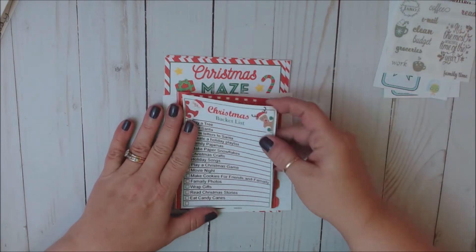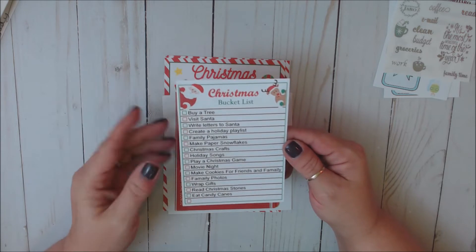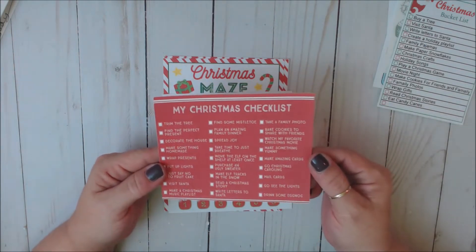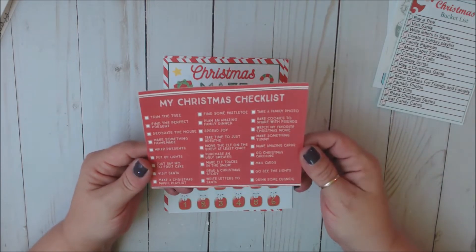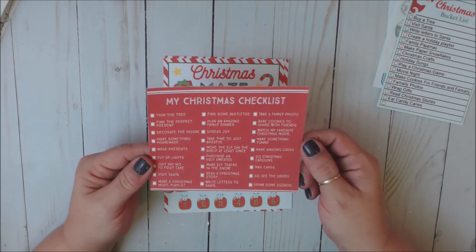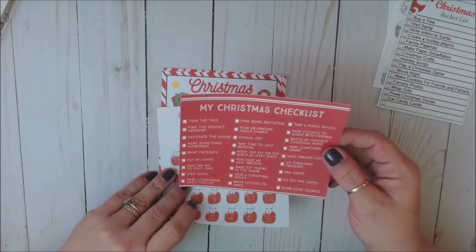And then it came with this Christmas bucket list: by a tree, visit Santa, write letters to Santa, create a holiday playlist, family pajamas, make paper snowflakes — just all kinds of cute little fun things to do with your family. And then here is my Christmas checklist, giving you all kinds of things: trim the tree, find the perfect present, decorate the house, mail out cards, make elf tracks in the snow, take a family photo, bake cookies to share with friends, watch my favorite Christmas movie. Just say no to fruitcake — that is so cute! Move the elf on the shelf at least once. That's a good one.